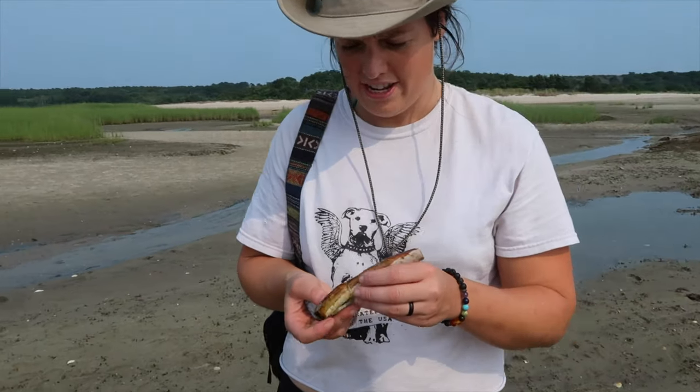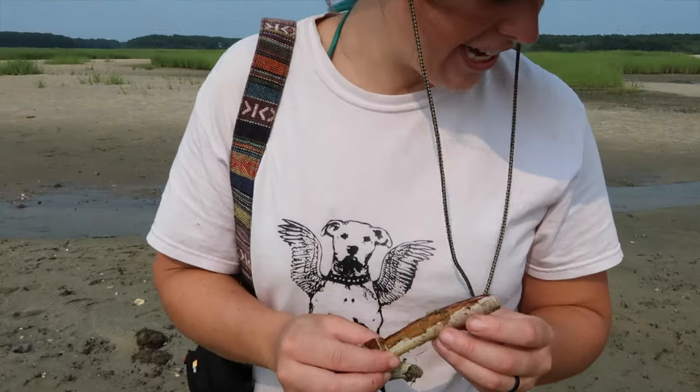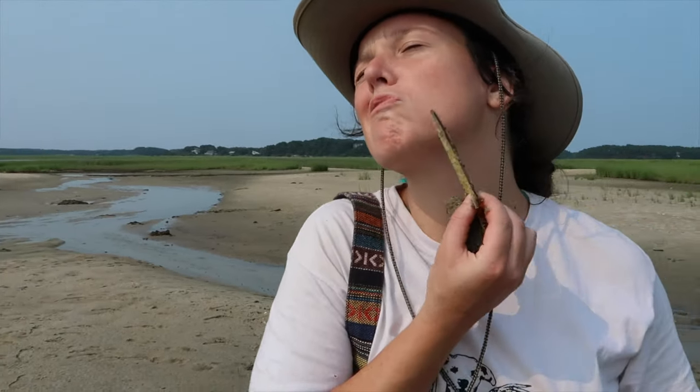So what we have here is a razor clam. Does it look like a razor clam?